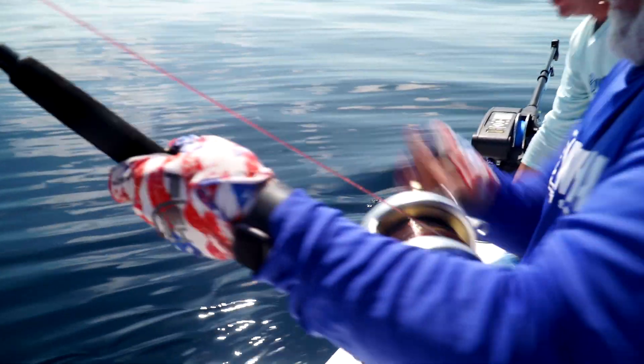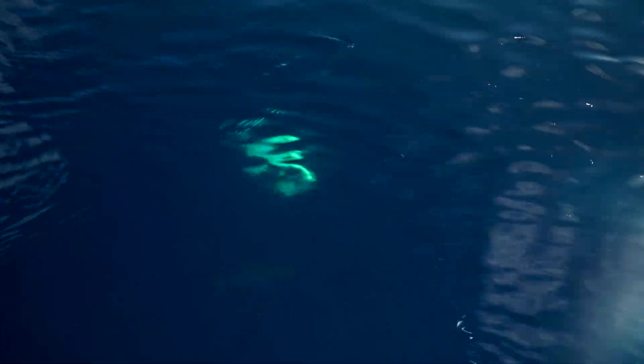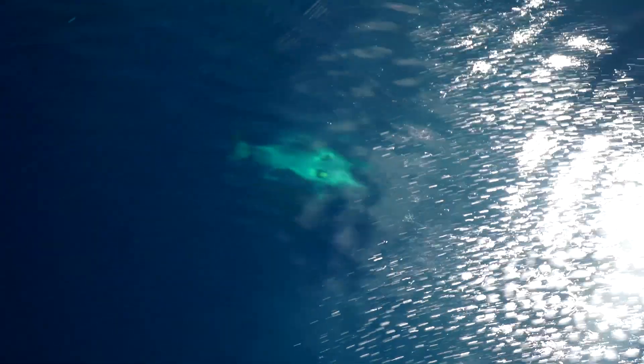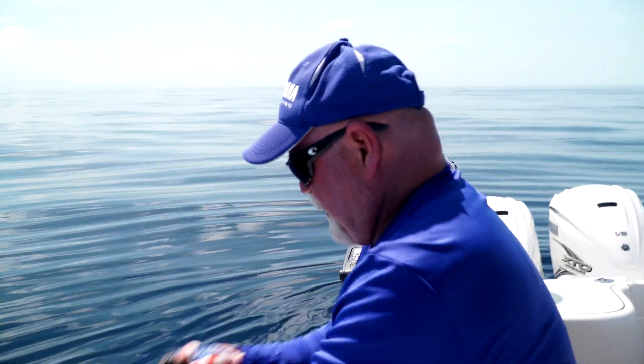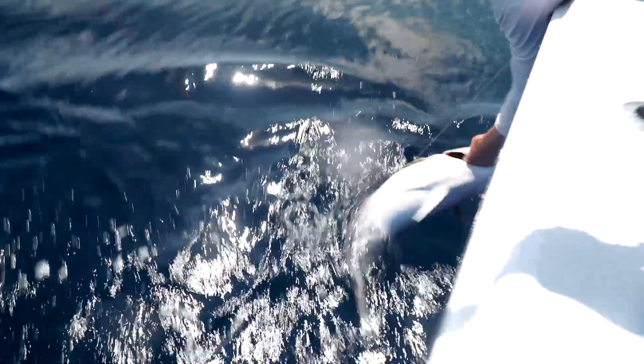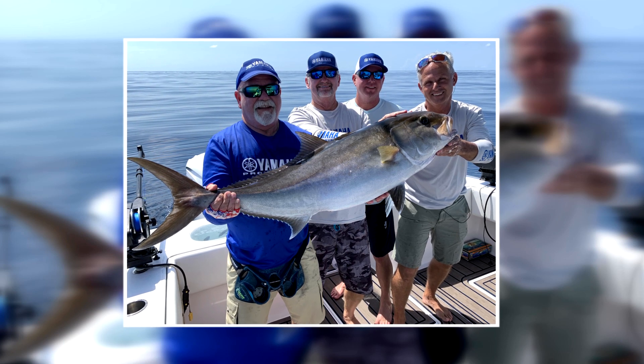That's a good looking fish. He's no baby. Shark underneath it. Where's the gaff at? We're going to put one on the boat. There you go - that's a good one, though. That's a nice one. That thing's probably 70 pounds. That's a good start.